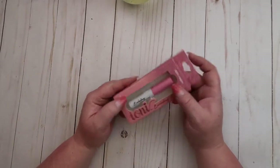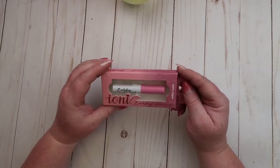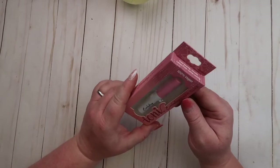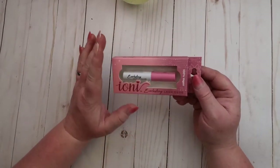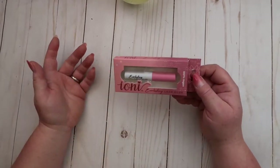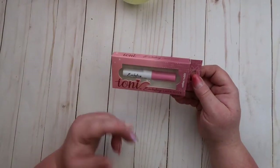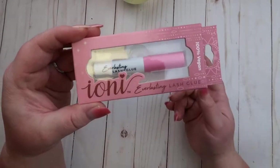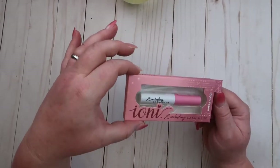Then I picked up some of this Everlasting Lash Glue — it's 100% vegan, which is pretty cool. My daughter loves to wear eyelashes and I get them from Dollar Tree, and it's from the same brand. I've seen the glue but haven't picked it up before, so I got her one. When she uses it I'm going to ask her for a review and I'll let you know in the next Dollar Tree haul.